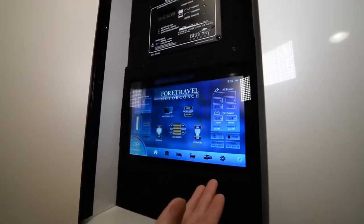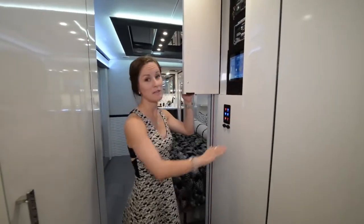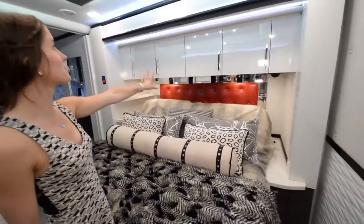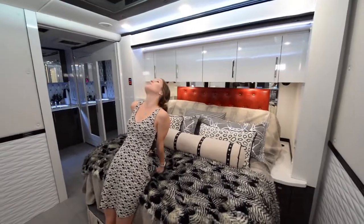With the push of a button you can control the air in every single room. Everything you need is right here: battery power, inverter, generator, pump — all at the push of a button. The bed space is beautiful with a lot of storage overhead, and when you're laying down there's a cool little mirror light system up top. It's really fancy.